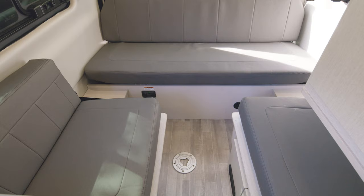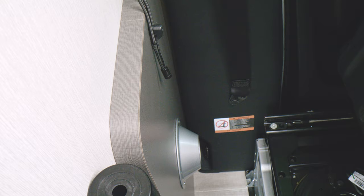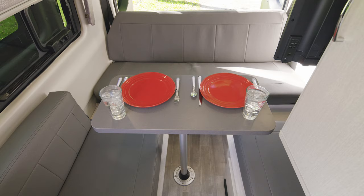Moving back, this area is like a limo for your passengers. The TV is back here, making it a great place for a road trip. But when you're parked, grab the pedestal table from behind the driver's seat, set it up, have a meal, or set up your mobile office.